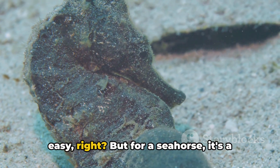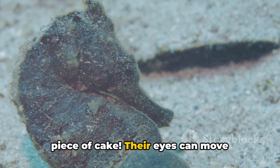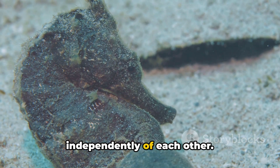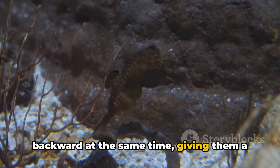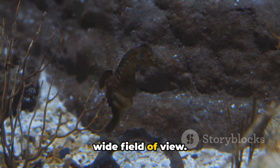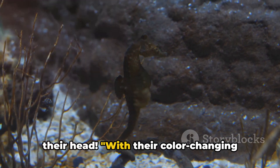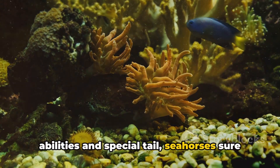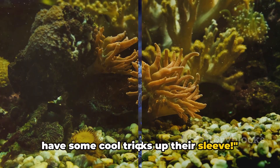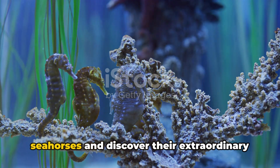Have you ever tried to look in two different directions at once? It's not easy, right? But for a seahorse, it's a piece of cake. Their eyes can move independently of each other, meaning they can look forward and backward at the same time, giving them a wide field of view — it's like having eyes in the back of their head. With their color-changing abilities and special tail, seahorses sure have some cool tricks up their sleeve.